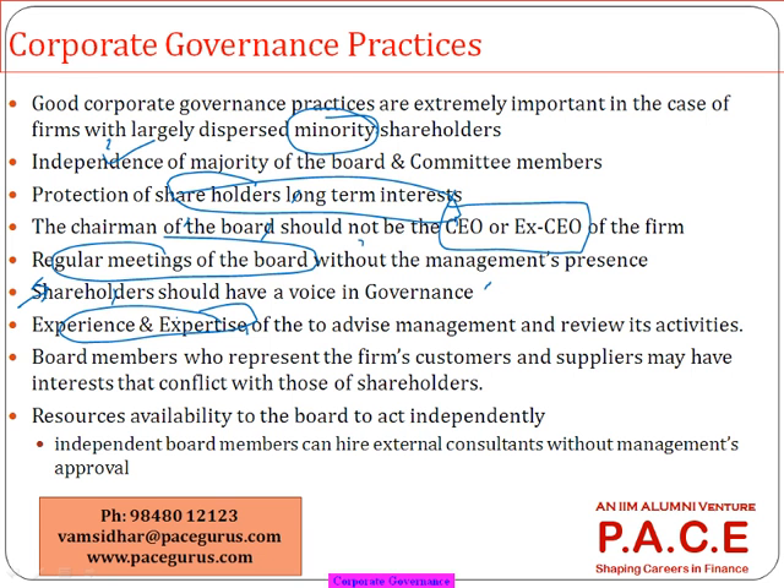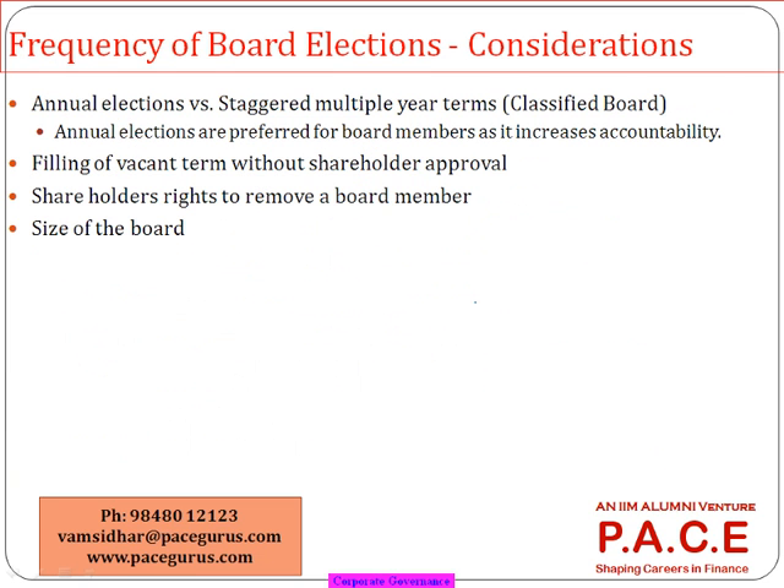The qualifications and experience of every board member are mentioned in the annual report and on company websites. Also evaluate whether the board is composed of the company's customers or suppliers, as that can create biased decisions favoring those parties. Ensure a lot of independence exists throughout this activity. Also examine what process is used to hire board members — whether it is just a nomination or a proper procedure through a committee. Some key things to focus on from both an exam and practical standpoint include the frequency of board elections.